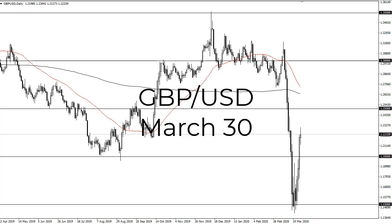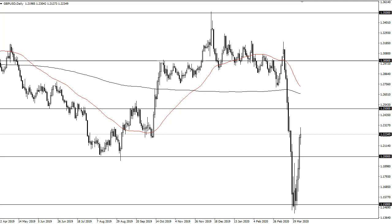From FX Empire, this is Chris taking a look at the British pound. You can see that we did rally right to about 1.2250, an area that I've been talking about. If you've been watching this, I thought that could be a bit of trouble. We are a little overextended at this point.